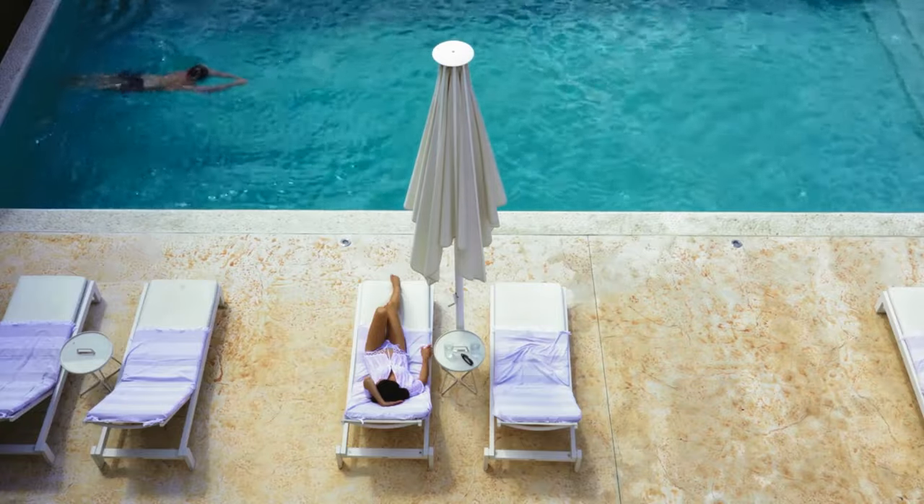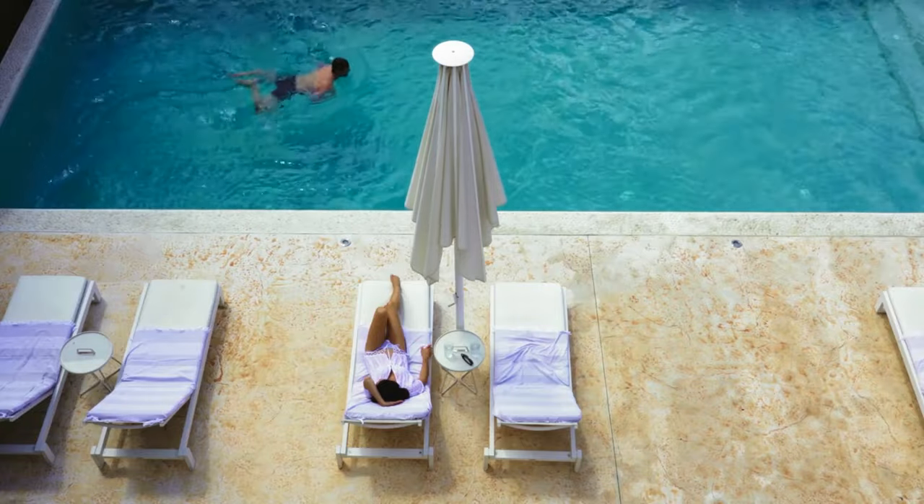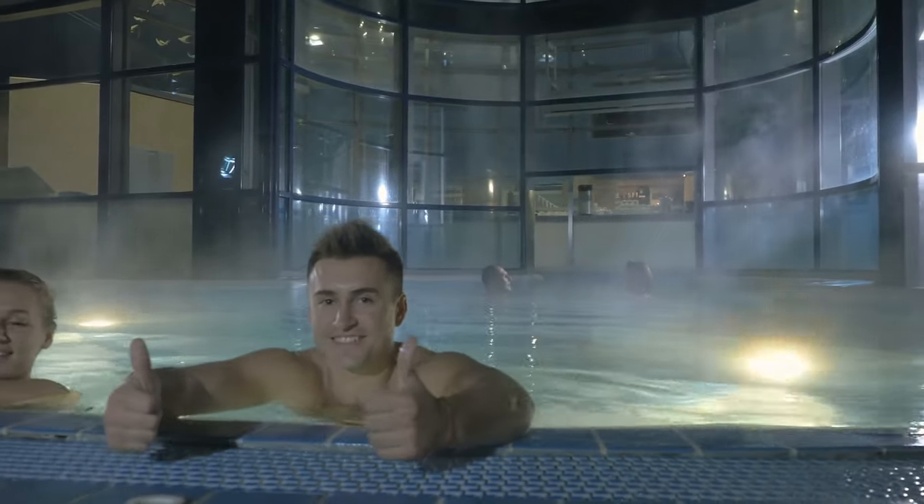Which swimming pool would you want to try on this list? Let me know in the comments. If you liked the video, give it a thumbs up. If you want to see more videos we've made, click one on the screen or take a look at the channel. Thanks for watching and see you next time.